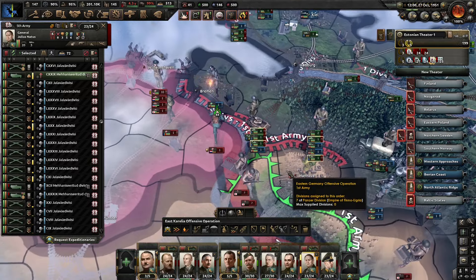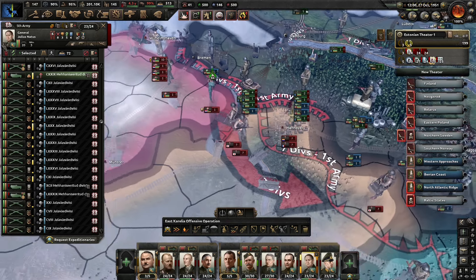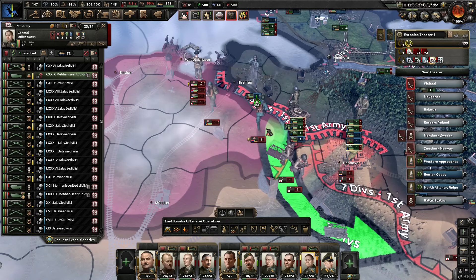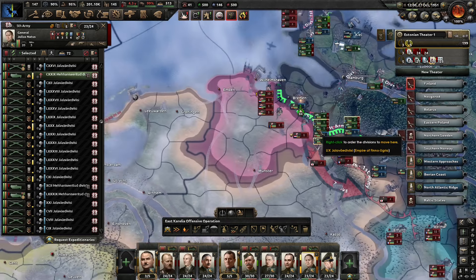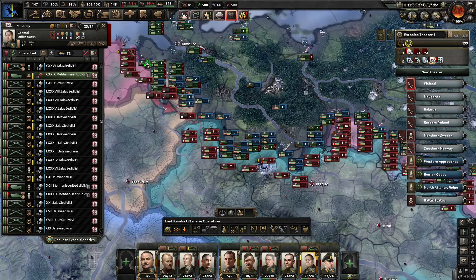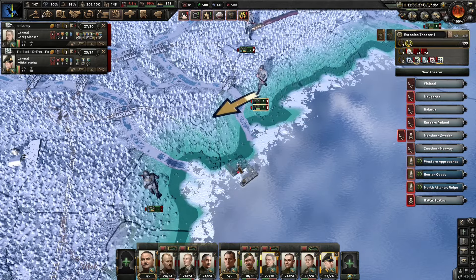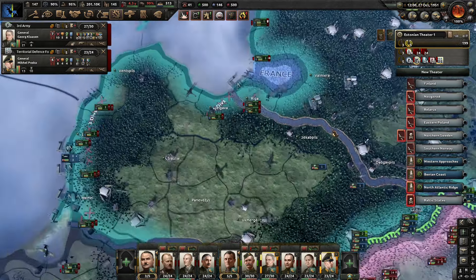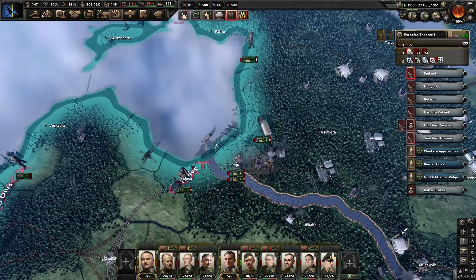They are trying to counter-attack us here. The only reason I'm not being more aggressive with the assaults at this point — because I could totally breach and retake Wilhelmshaven — is that it opens up more territory that the Germans need to defend, and I think the Germans are running a little low on troops at this point. We've got green air — we are contesting and shooting down a lot of enemy planes, so our jet fighters are quite busy. And they do have the range.